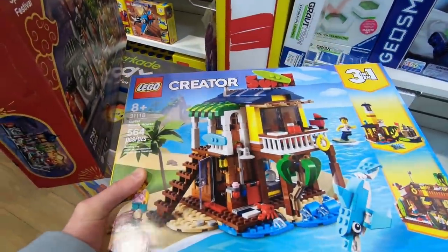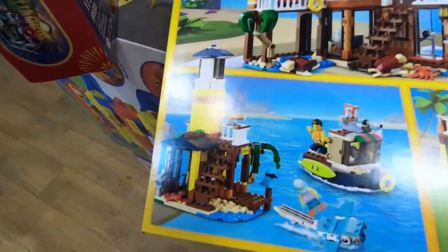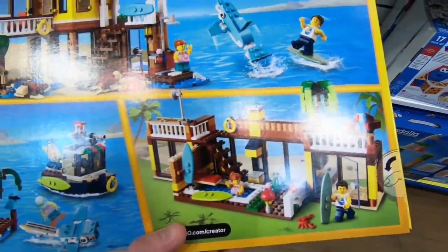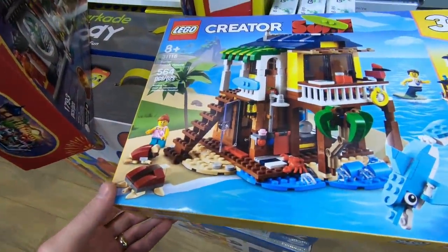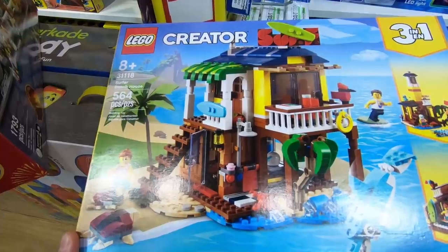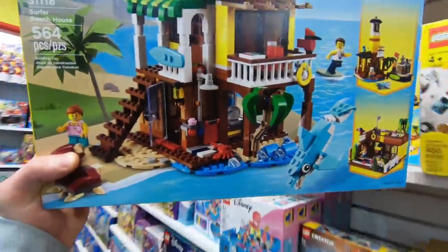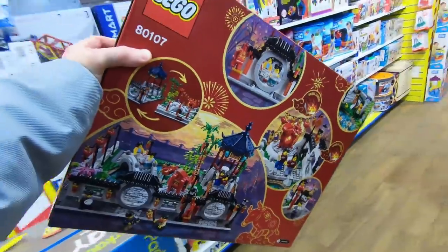Something else that they have is this right here — this is actually the three-in-one Creator set. Once again not supposed to be out yet and it's on the shelf. You can create three different scenes: this beach house right here, a little lighthouse with a little boat, and this little scene here. I think I'm gonna leave this one and get it from the Lego store on January 1st because then we'll get our VIP points, and I don't foresee that being hard to find.